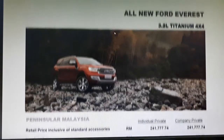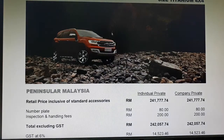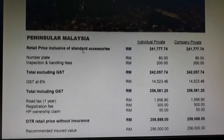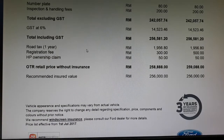The 3.2-liter Titanium 4x4 is the new Ford Everest. This color looks very nice but is only available for the 3.2 variant. The on-the-road price is 258,888 Ringgit — almost 260,000 Ringgit — which is about 60,000 more expensive than the 2.2-liter variant. The warranty is the same: 3 years or 100,000 kilometers, whichever comes first.